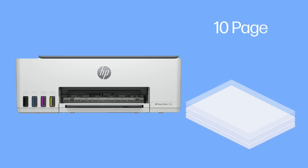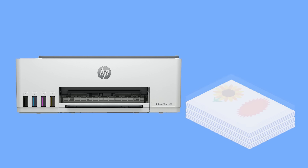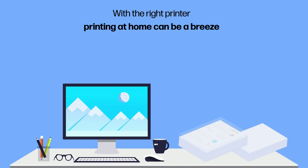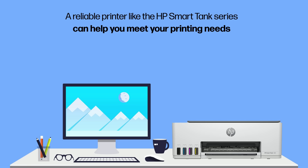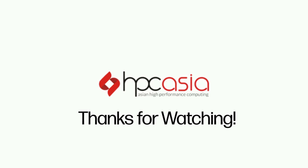An ink tank printer is a better fit if you print about 10 pages per day and print a lot of images, which is a likely scenario at home. With the right printer, printing at home can be a breeze. Whether you are printing household documents or children's projects at home, a reliable printer like the HP Smart Tank series can help you meet your printing needs.